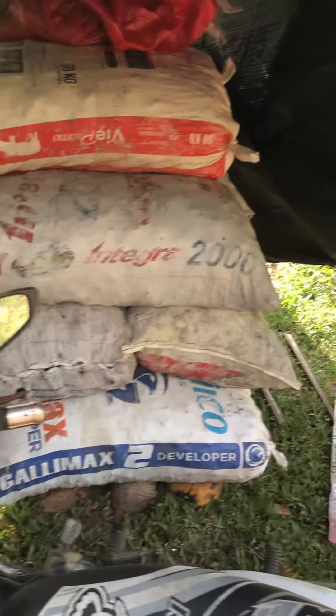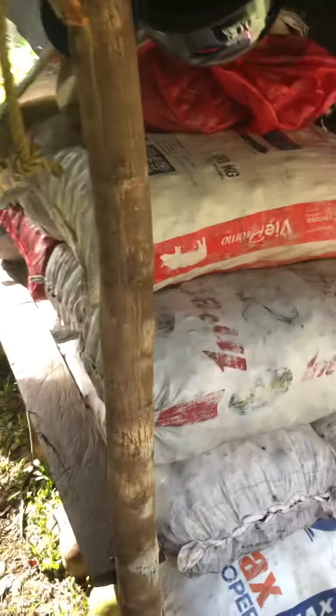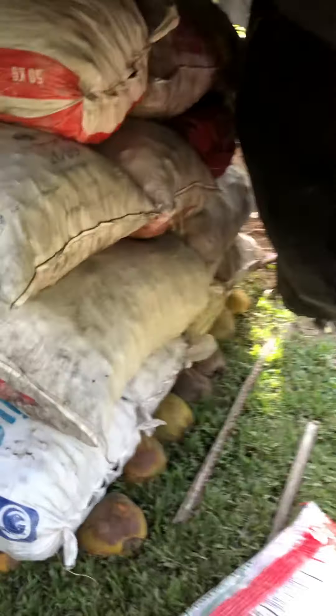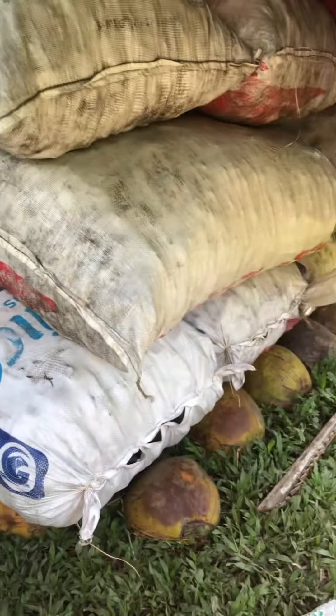It's kind of a rip-off, especially with prices right now. It's been as low as 10 pesos per kilo, but right now it's around 25. We'll see tomorrow what we're going to get. Here are all the bags of steamed and processed copra so far.